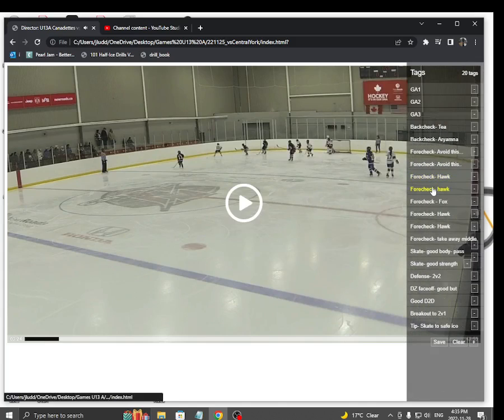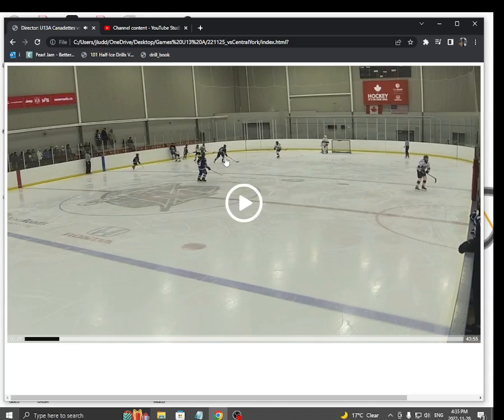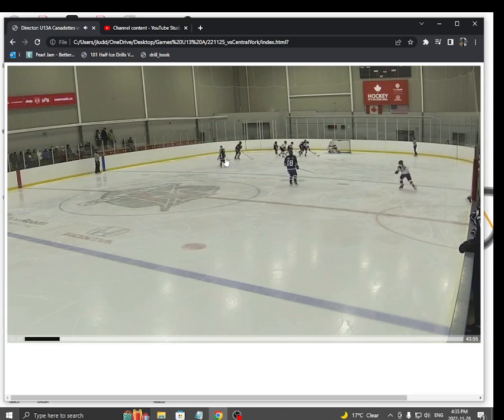Here's another one. Most of our chances came off the forecheck. Bull. There's our fox. There's Kate, our hawk. Look at how much space she has. She gets a borderline breakaway.